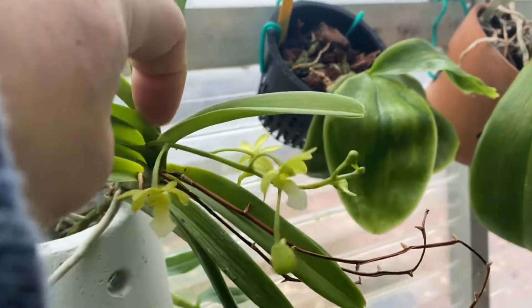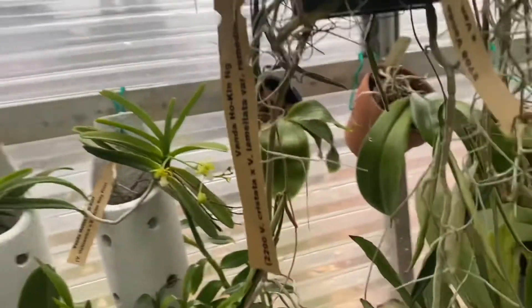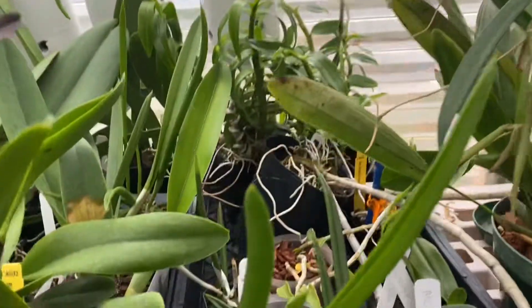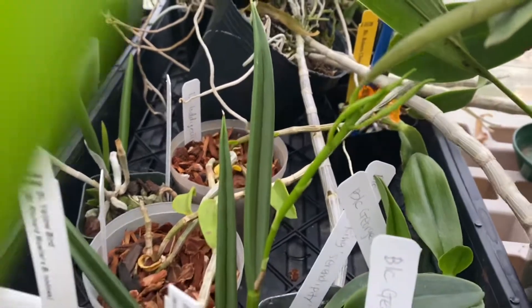I don't know what this is — I thought it was a mealybug. My cordata — well, it's not mine, it's a for-sale cordata — it's about to bloom.